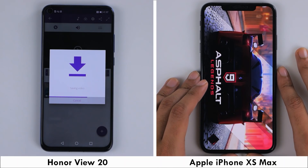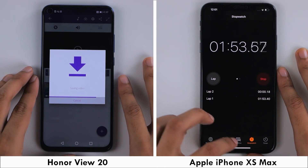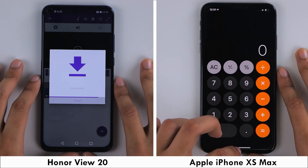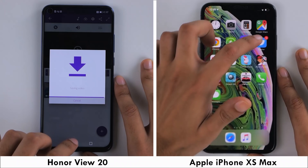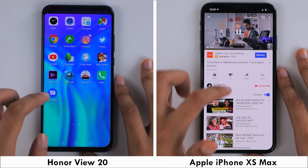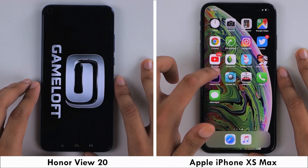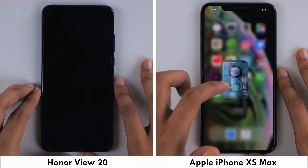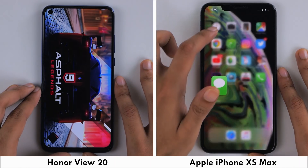In spite of starting behind, the iPhone is actually the first to complete the render and move to the games. At this stage, the View 20 is still rendering the video whereas the iPhone completes the first round in 1 minute and 53 seconds. As it starts its second round, the View 20 is still on Premiere Clip whereas the iPhone is racing forward. The 4GB of RAM on the iPhone is more than enough to keep all applications in memory, and before the View 20 can complete the first round, the iPhone is done with the entire speed test in 2 minutes and 23 seconds.